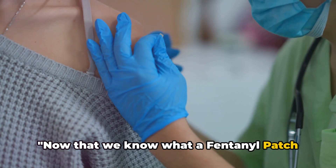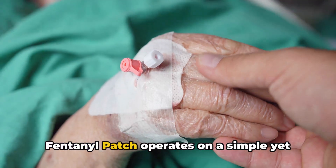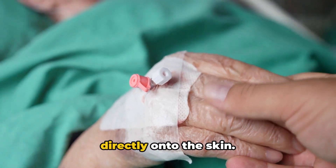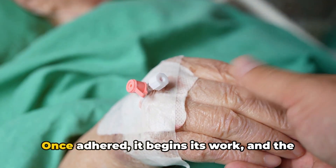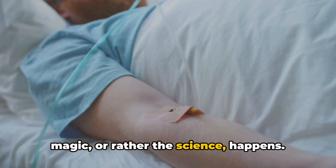Now that we know what a fentanyl patch is, how does it actually work? The fentanyl patch operates on a simple yet ingenious principle. The patch is designed to be applied directly onto the skin. Once adhered, it begins its work — and the magic, or rather the science, happens.